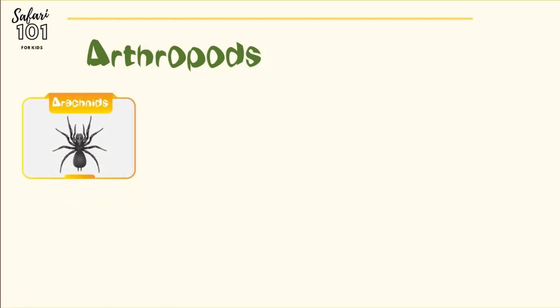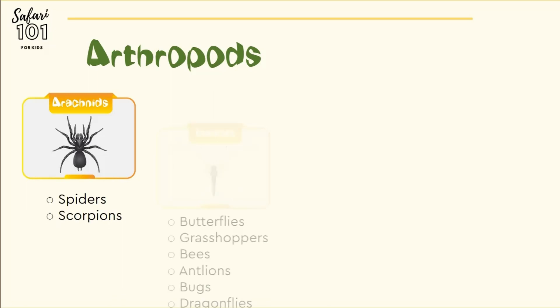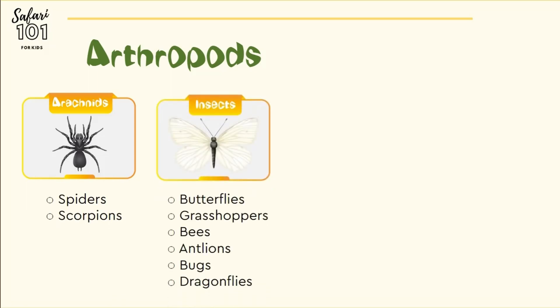Arachnids, commonly known as spiders and scorpions. Insects, commonly known as butterflies, grasshoppers, bees, antlions, bugs, and dragonflies. They are the most common ones that we see around.